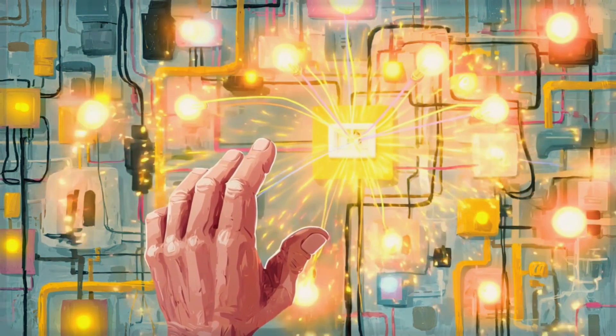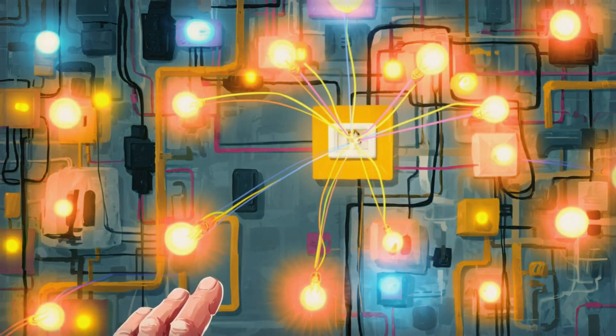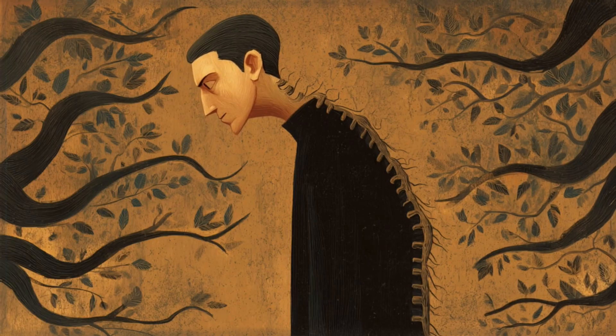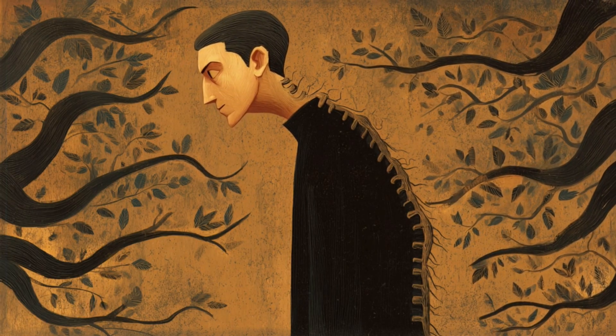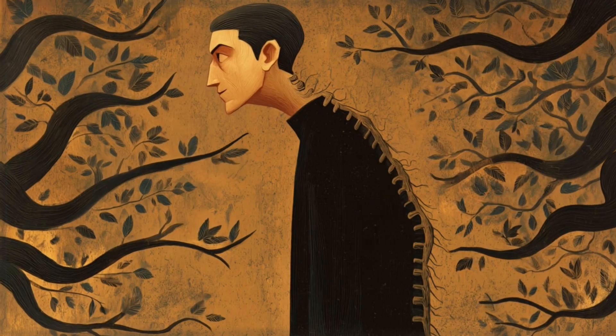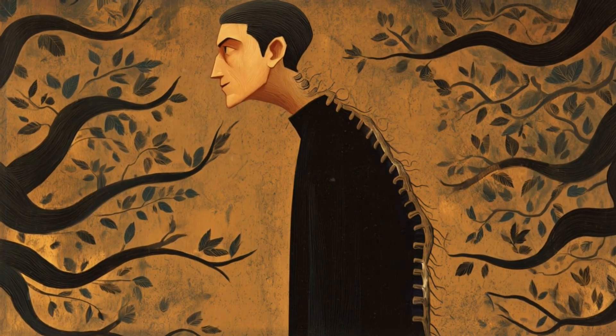And here's the beautiful part. The more you practice these, the faster your body learns to find its calm, even in the middle of chaos. Think of your vagus nerve as your body's built-in relaxation superhighway. It's the longest nerve in your body, running from your brain all the way down to your heart, lungs, and gut.